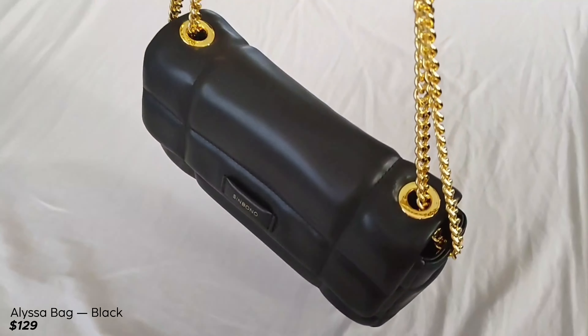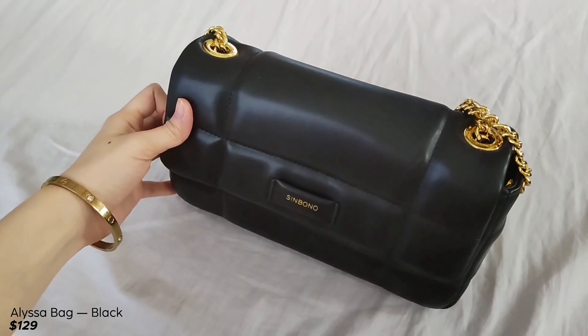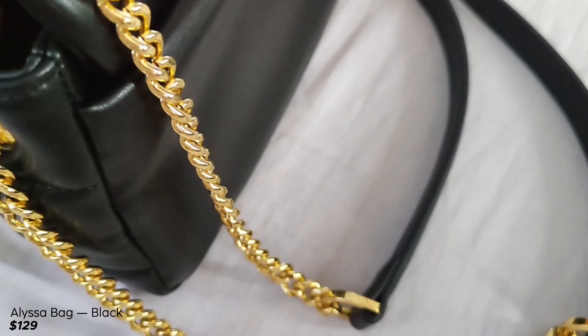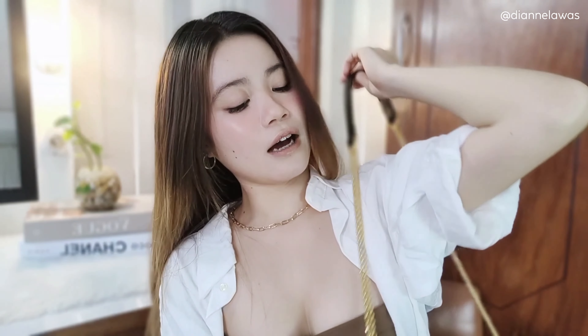The Sinbono bags all came in their own carton boxes, and inside the carton boxes, as per usual, they have dust bags which I super love. Although there was a change — before they were drawstring, now it's just ribbons. I really don't mind as long as I have dust bags to keep my bag for a long time. So I got my hands on their Alisa bag. It's a very pretty bag made from fruit leather — vegan leather — so it's really high quality. It costs $129 USD, and they ship worldwide; that's around ₱6,700 Philippine pesos.